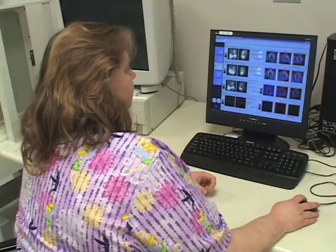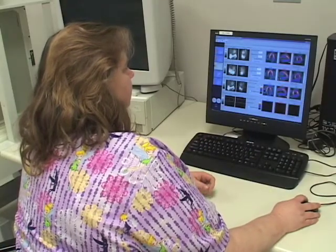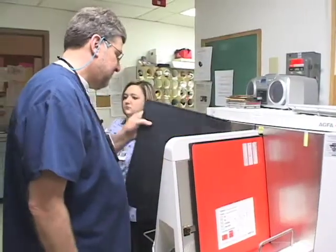Secondly, math is very important because you do take care of your own equipment and those equations are going to be important in this position. The salary range for Rad Tech is anywhere between $30,000 to $40,000 per year.